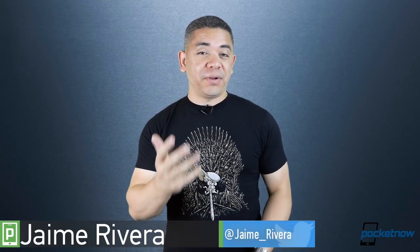I'm Jaime Rivera and I hope you're enjoying your holidays. Thank you so much for your support with the Spanish channel — already 1,000 subs in three days. You can subscribe via the link I will post right here. This is Pocketnow Daily.